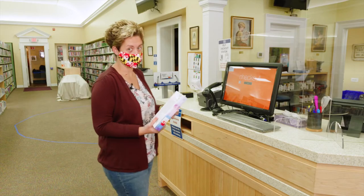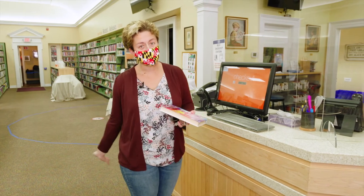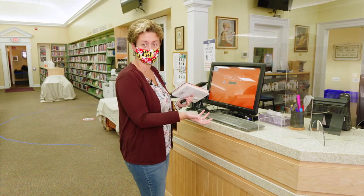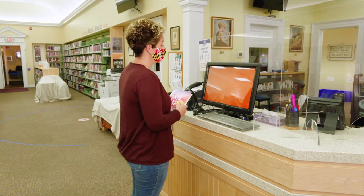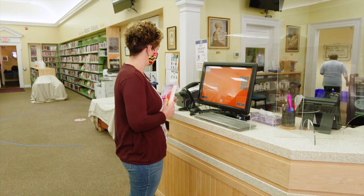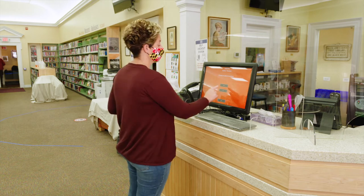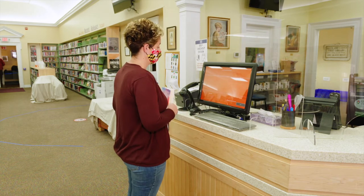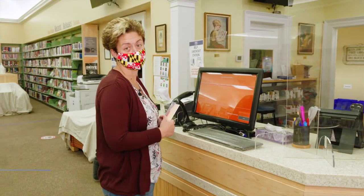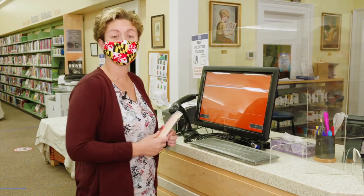One nice option at the library, if you just want to maintain your own self, is self checkout. This is great — you just walk up to the screen, it's all touchscreen. You scan your card, you scan your book, it tells you the book is there, you hit continue, and it goes through and checks your book out.